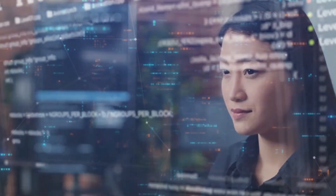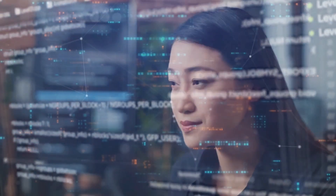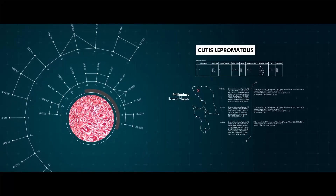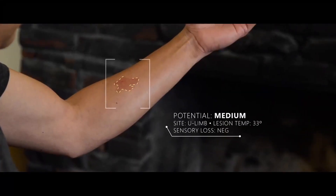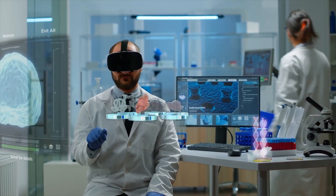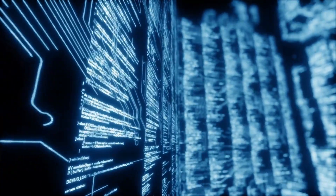However, it's the fine-tuning capabilities of Palm 2 that genuinely set it apart. Large language models can be optimized to excel in specific tasks, and Google has harnessed this potential to concentrate on a required field: medical research and diagnosis. Thus, MedPalm 2 was born — a fine-tuned version of Palm 2 that can provide accurate medical reports and diagnoses.